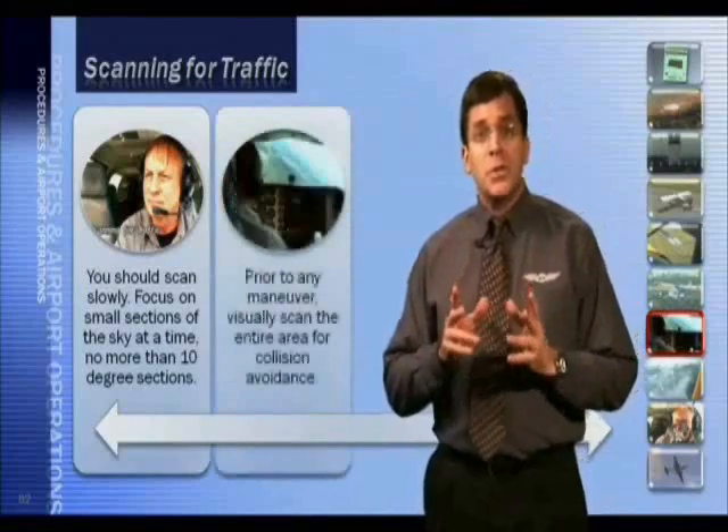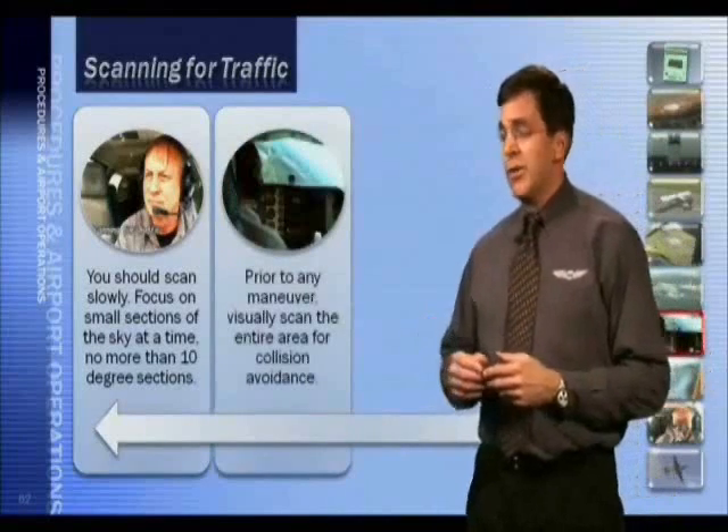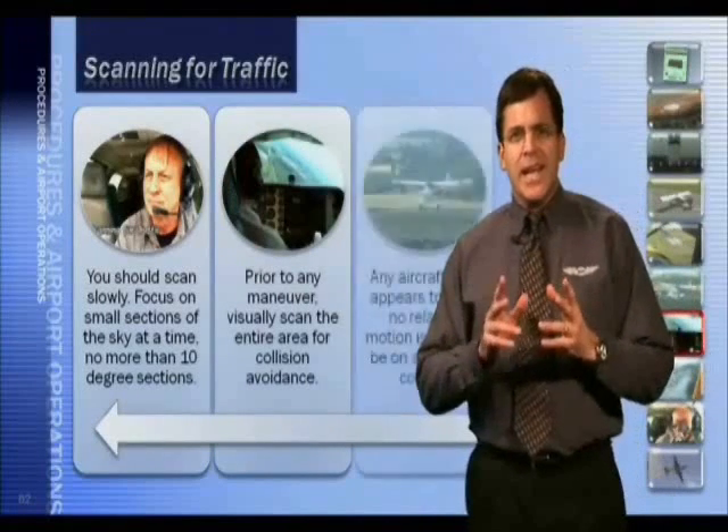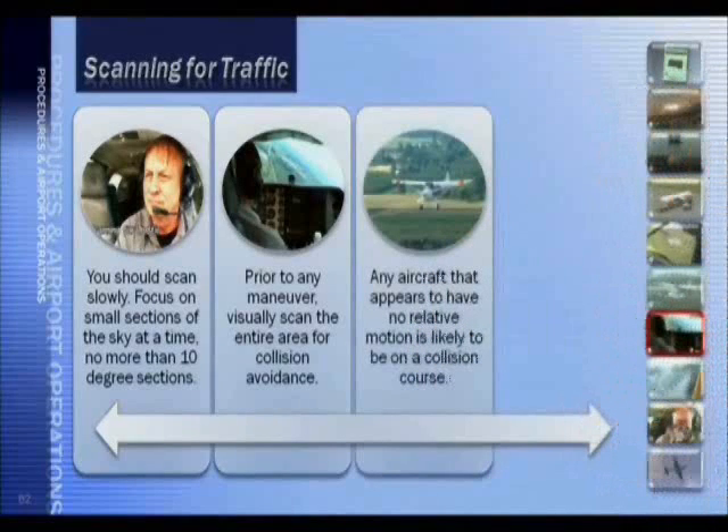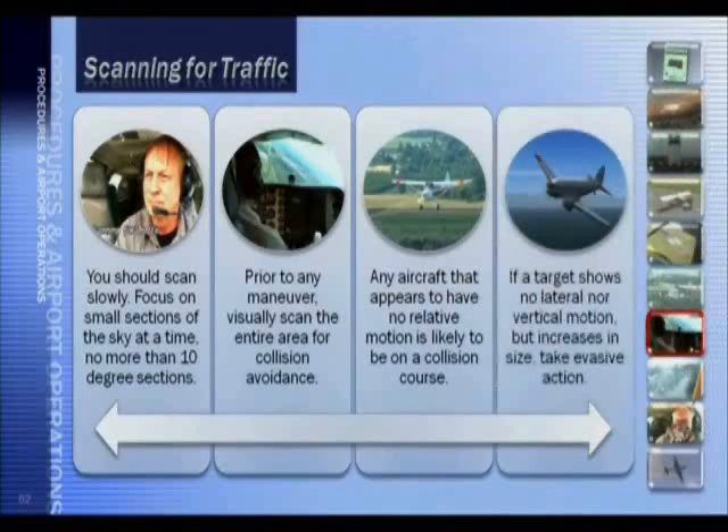Prior to any maneuver, visually scan the entire area for collision avoidance. Any aircraft that appears to have no relative motion is likely to be on a collision course. If a target shows no lateral or vertical motion but increases in size, take evasive action.